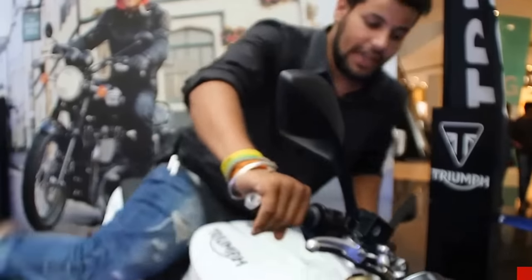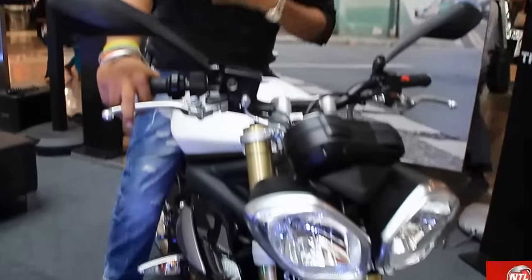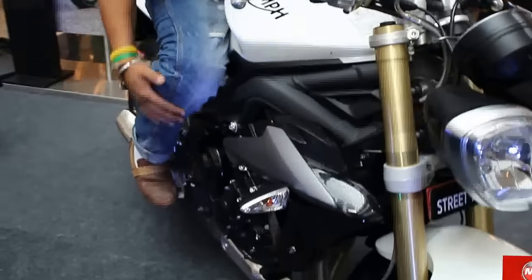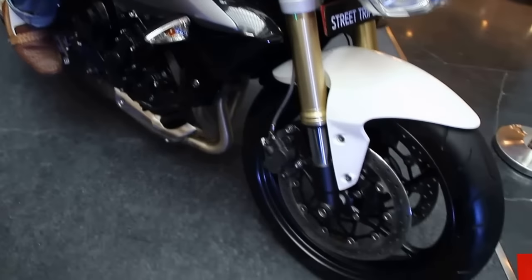The price is 8,800,000 rupees and the seating position is upright. You have to come to an upright position, comfortable with your handlebar. The body angle is about 75 to 80 degrees. You keep your foot back and it is comfortable for city and highway rides. Your turning radius is very good.